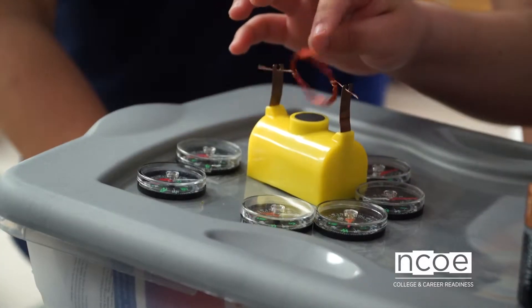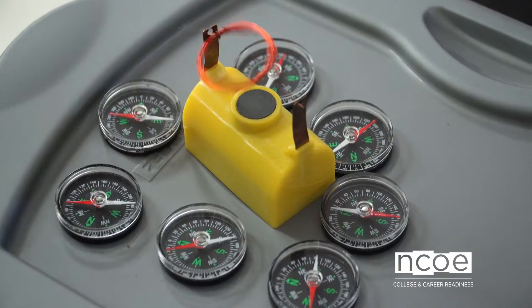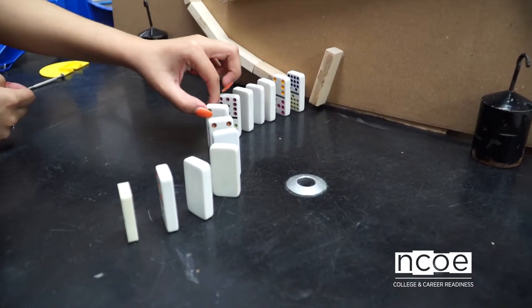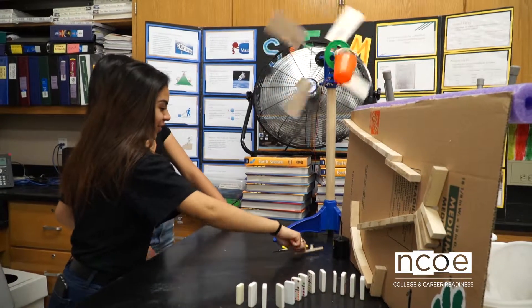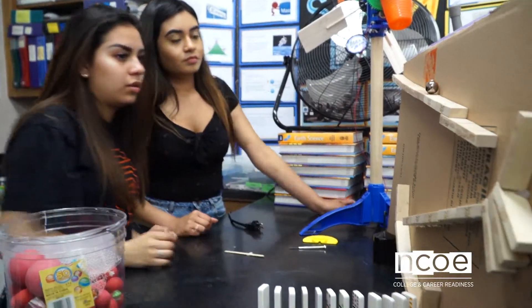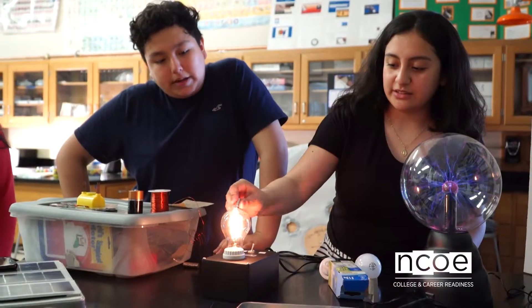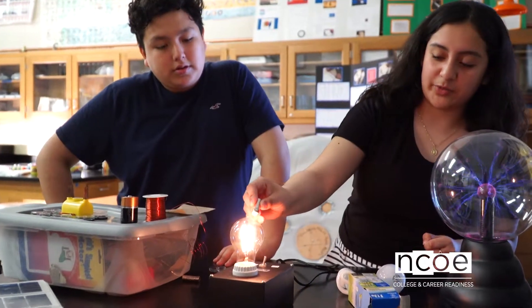We start out with just the basics of understanding the different forms of energy and how we generate power with just copper wire, magnets, and motion. They start out with a basic windmill Rube Goldberg project where they use energy from the wind to lift a bucket, and then transfer that energy through a Rube Goldberg machine and watch it transform through different forms of energy.